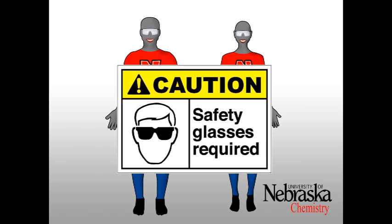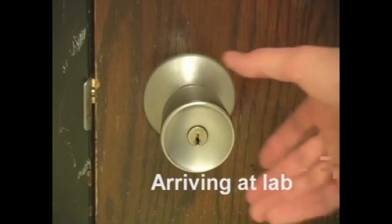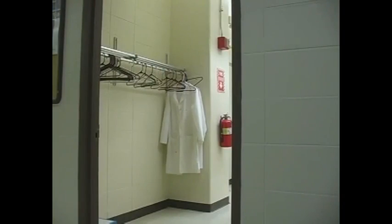If you are wearing inappropriate attire to lab, you will be asked to go home and change, or you will not be allowed to participate in the lab that day. When arriving at lab, make sure your instructor is in the lab before you enter. Place any bags, backpacks, or coats off to the side, along the walls, or in the appropriate designated spot. This is to prevent people from tripping over them and causing an accident.